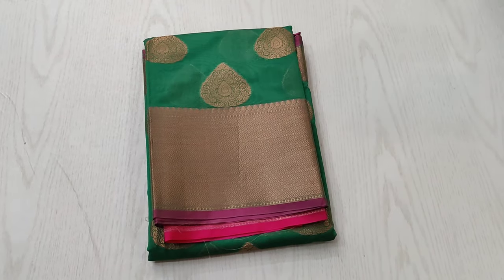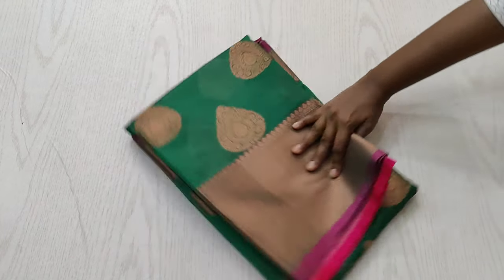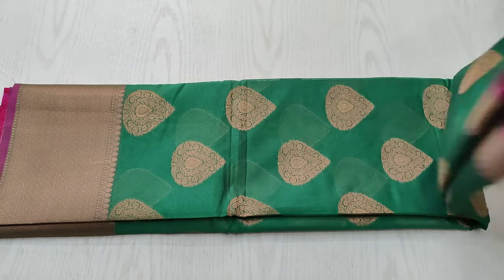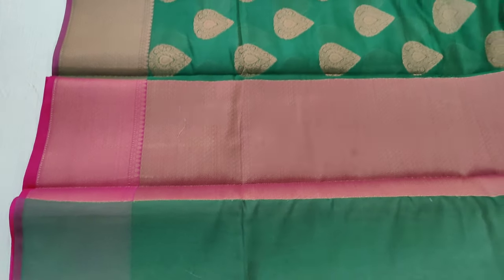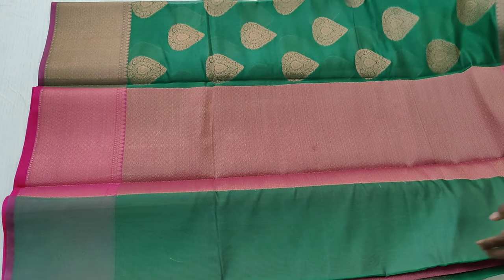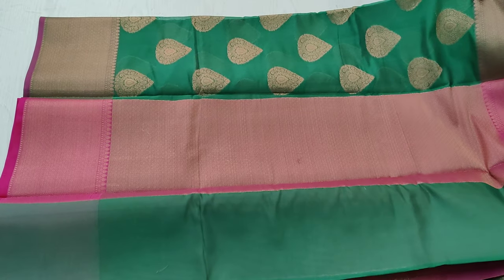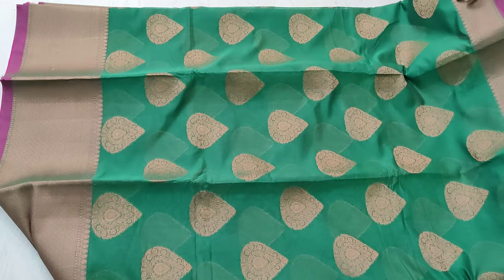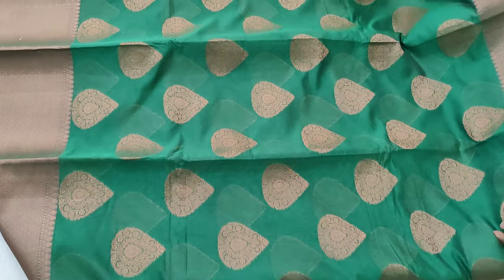The next shade is a dark green with pink combination — another elegant and very rich looking saree with golden jari thread woven. The pallu of the saree is in pink and the blouse is also in contrast shade. Very rich looking saree — you can feel the richness when you wear it.